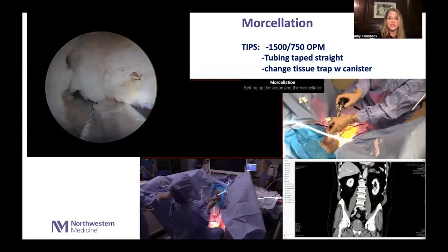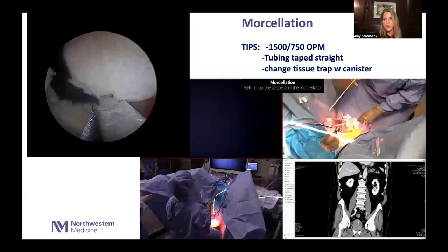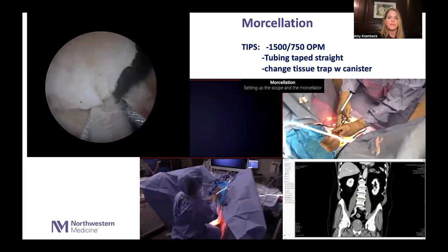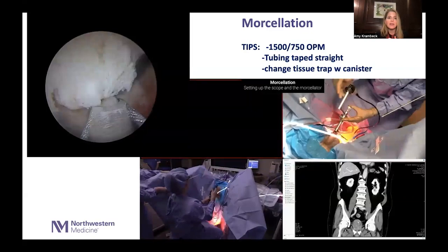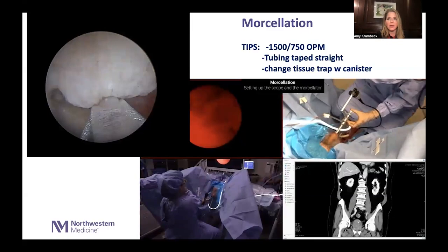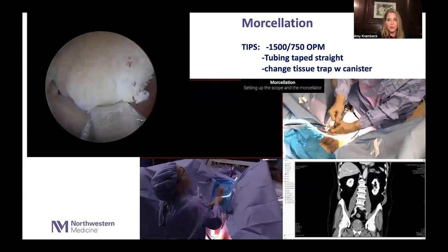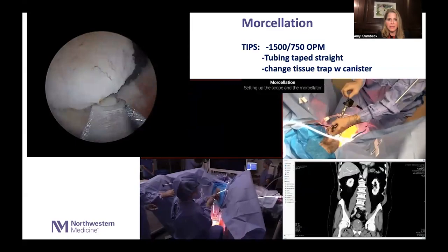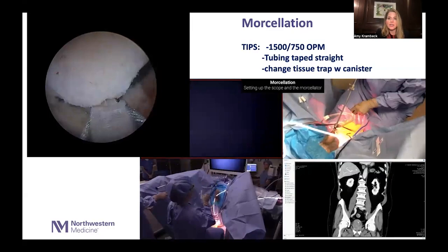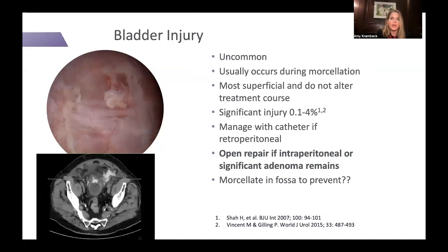Ideally you want crystal clear visualization when you morcellate. The key take-home for morcellation is you must have two inflows. I take the main inflow off the scope and put it on the outflow port, then place the offset nephroscope or morcellator scope into the outer sheath and add another inflow line — two main inflows with no outflow, the only outflow coming from the morcellator itself. Without two inflows the bladder slowly collapses and ends up in the jaws of the morcellator, which is not what you want. If on gravity you're not going to perforate the bladder. I actually run one inflow with two bags and another with one bag — three bags of saline running through two lines.